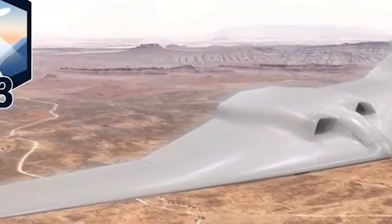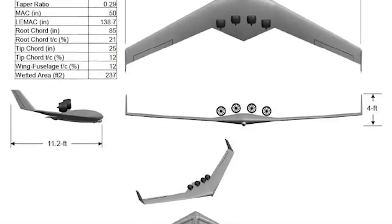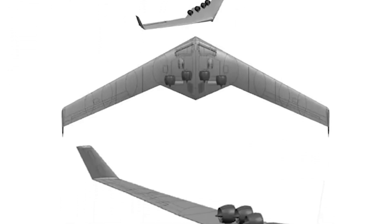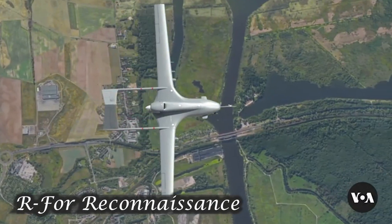The Defense Advanced Research Projects Agency announced the new plane earlier this week via its website. The plane is designated XRQ-73: X for experimental plane, R for reconnaissance.